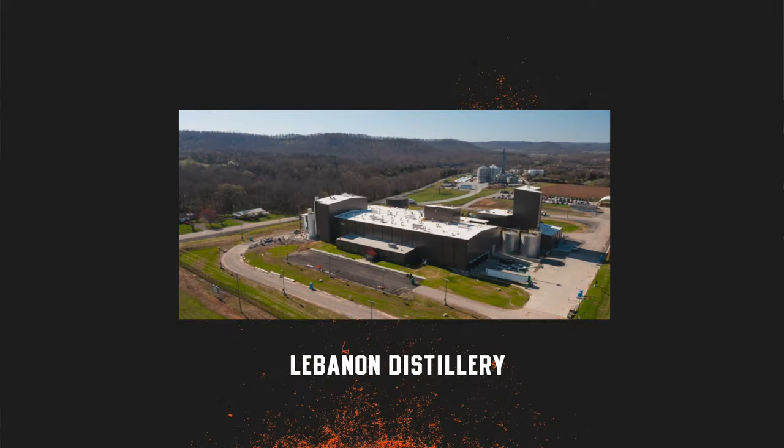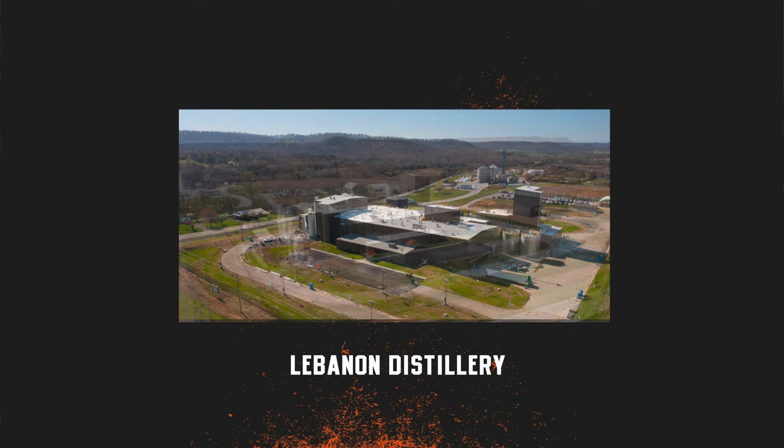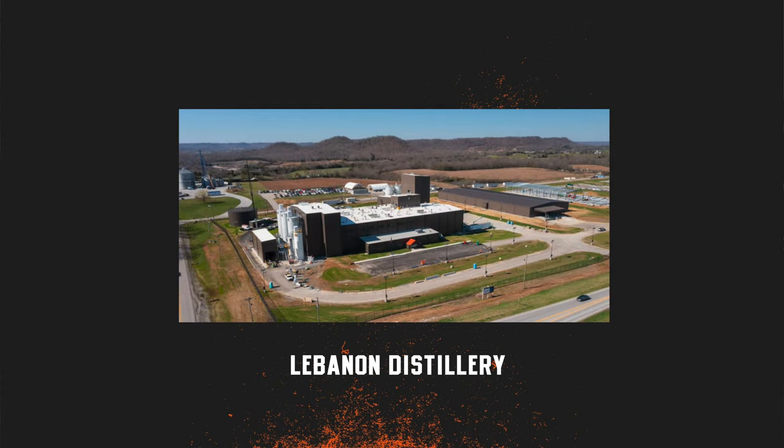Lana is now with Bobby Burke, National Ambassador for Bullitt. They discuss the brand-new Lebanon distillery, where Diageo is taking strides toward climate change goals — aiming to be the very first carbon-neutral distillery. Bobby was there the previous week and saw some of the most amazing technology in the future of distilling.